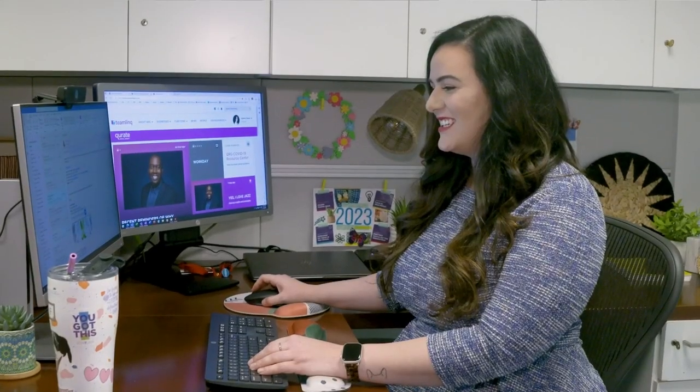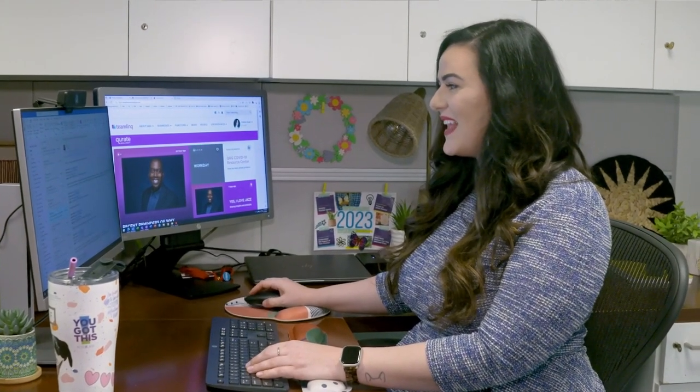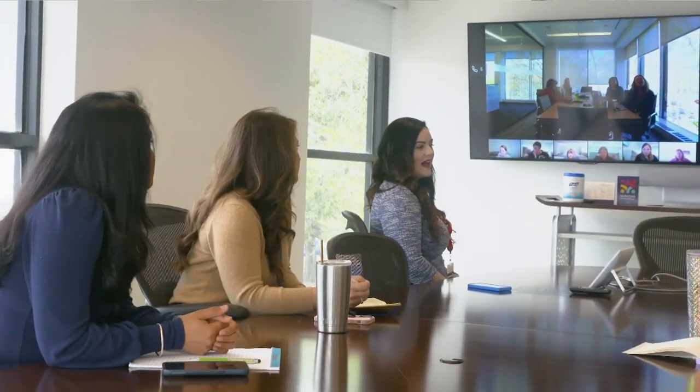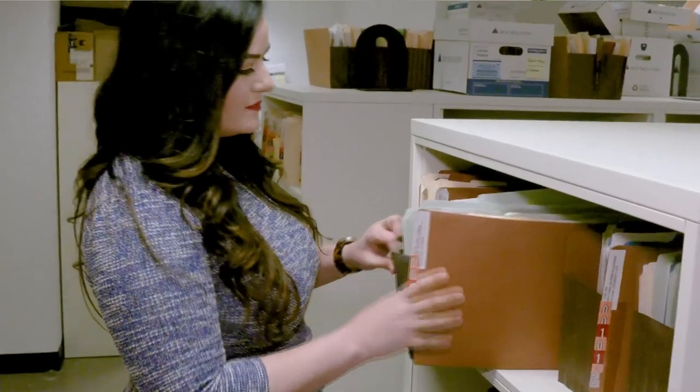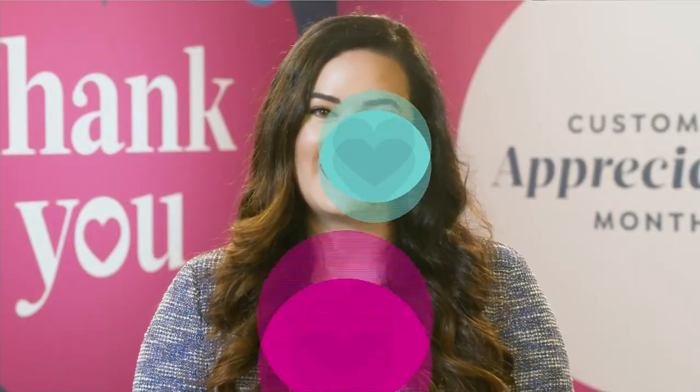My name is Valerie Sauer, an advertising attorney for the HSN Advertising Compliance team in Legal. My team is comprised of attorneys and advertising support analysts, and we work every day to make sure our advertising is truthful and represents what the customer can expect when she gets her products at home. It's really important that our customer trusts and has confidence in HSN. I work very hard to make sure that everything we tell you about a product is the truth, the whole truth, and nothing but the truth.